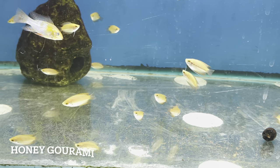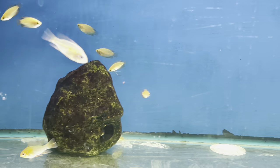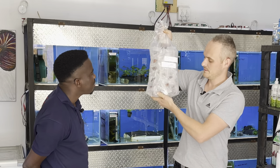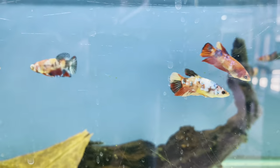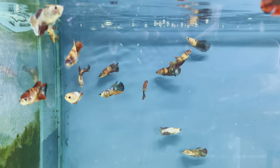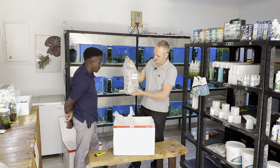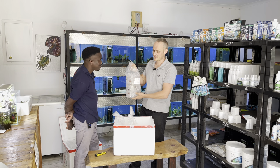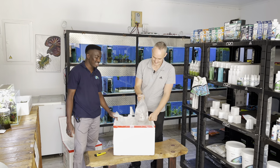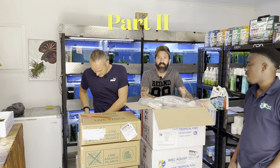Honey gouramis — bright yellow with a touch of red, beautiful. And a whole bag of female fighters — 72 in this bag, only females. We're going to show something very special in the video to do with Siamese fighters, something that'll make all our lives a little bit easier. It was too difficult to keep things the old way.